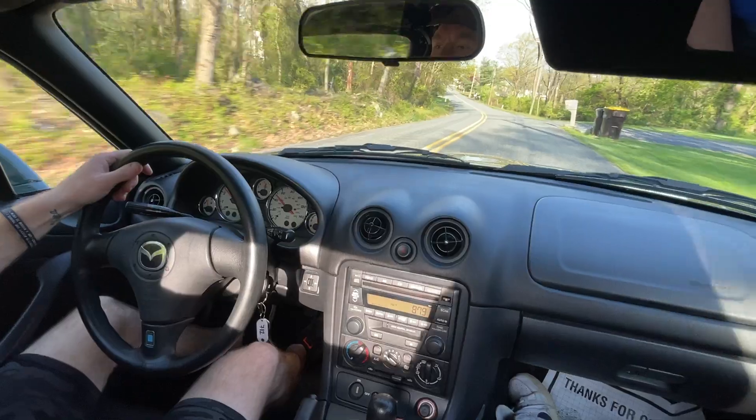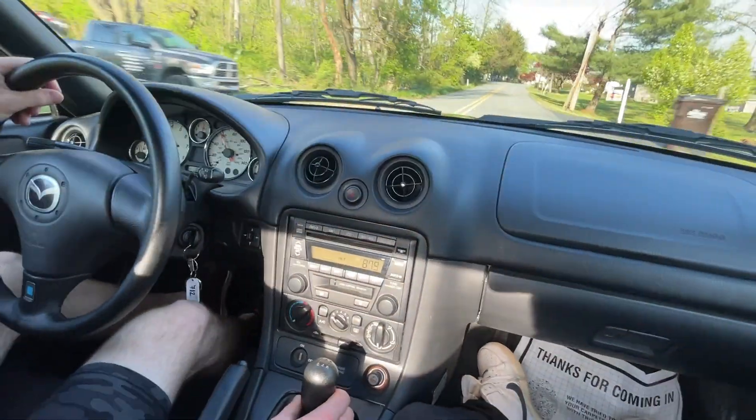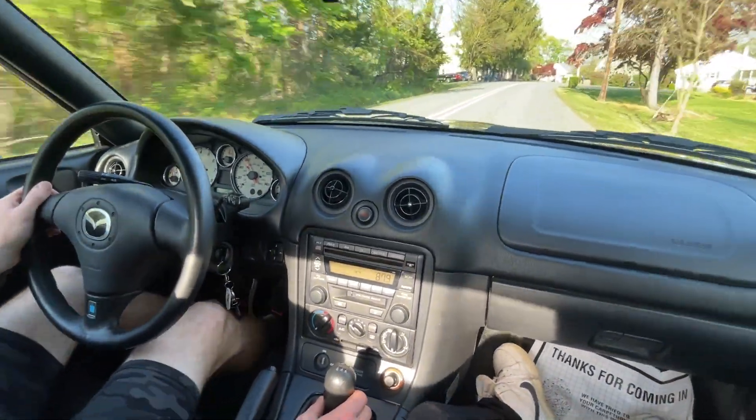This car is so easy to drive, it's insane. It cruises around these back roads.